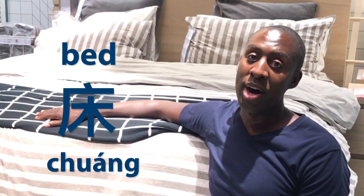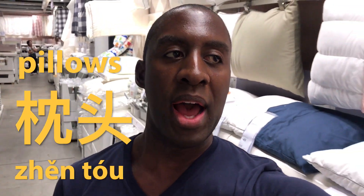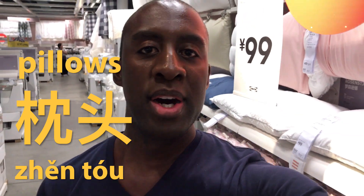This is called a bed, by the way — chuáng. These are pillows — zhěntou. Click down there to subscribe if you haven't already on that little icon in the bottom corner of the screen.